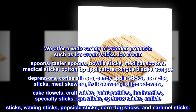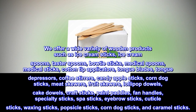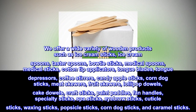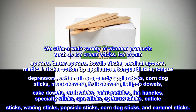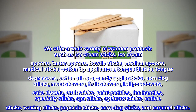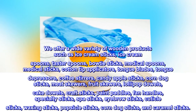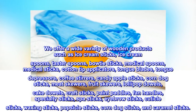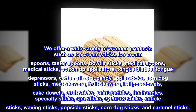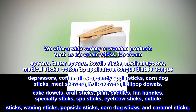We offer a wide variety of wooden products such as ice cream sticks, ice cream spoons, taster spoons, bowtie sticks, medical spoons, medical sticks, cotton tip applicators, tongue blades, tongue depressors, coffee stirrers, candy apple sticks, corn dog sticks, meat skewers, fruit skewers, lollipop dowels, cake dowels, craft sticks, paint paddles, fan handles, specialty sticks, spa sticks, eyebrow sticks, cuticle sticks, waxing sticks, popsicle sticks, and caramel sticks.